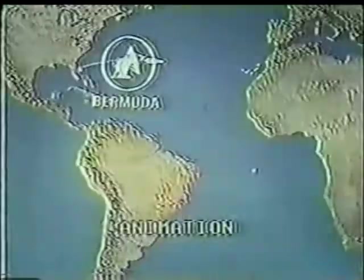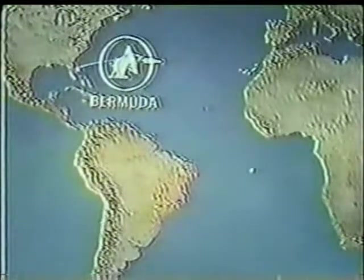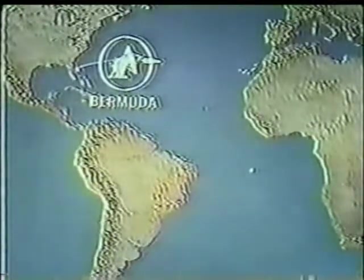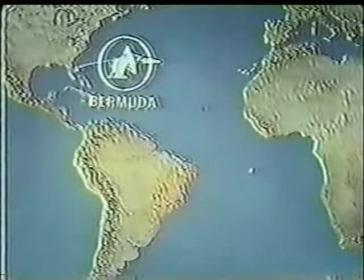That's about 16,000 miles per hour they're going now. Predicted cutoff for the Saturn S-4B stage: 11 minutes, 47 seconds.